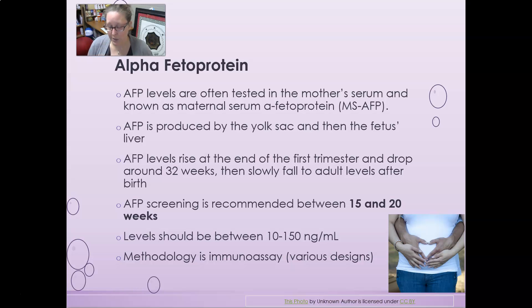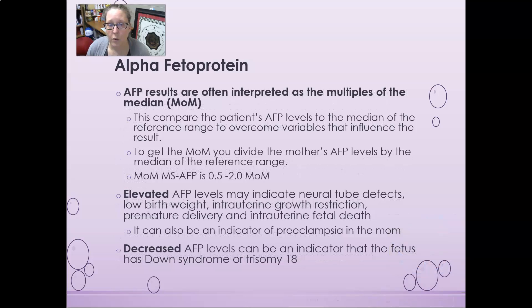Alpha fetoprotein results are often interpreted as multiples of the median, also known as MoM. This compares the patient's AFP levels to the median of the reference range to overcome variables such as age and ethnic background that can influence results. To get the MoM, you divide the mother's AFP level by the median of the reference range. The normal MoM range for maternal serum AFP is 0.5 to 2.0.